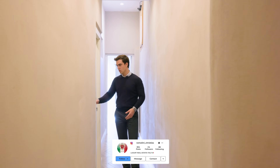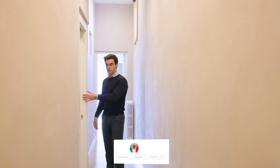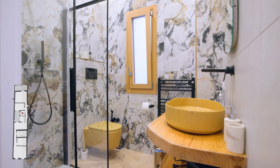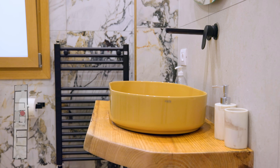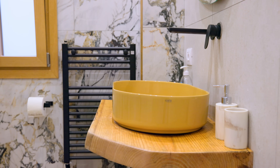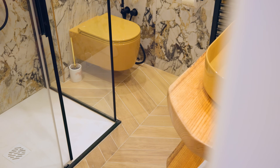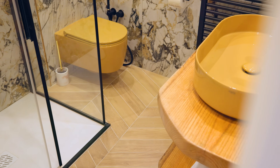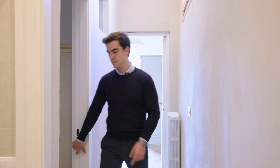From the living space, continuing along the hallway, we arrive at the first bathroom. It is well organized with an elegant wooden vanity on the sink, stone with a marble effect all around, and the same herringbone floors throughout. This bathroom is comfortable for the common spaces and also serves as an ensuite bathroom for the first bedroom.